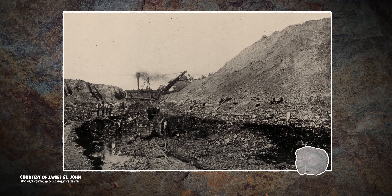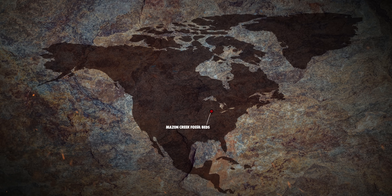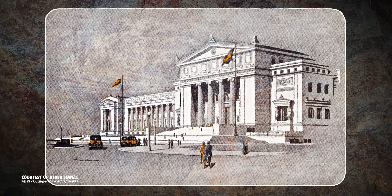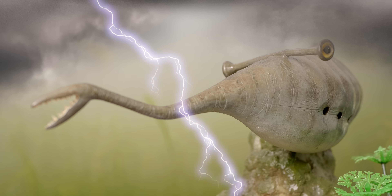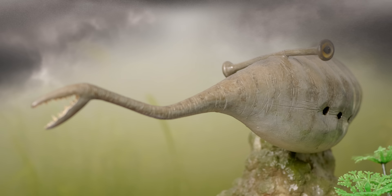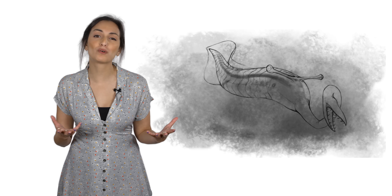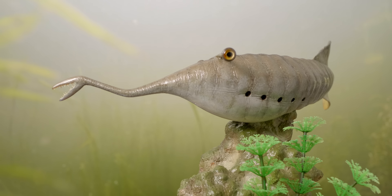The Tullymonster was discovered by a fossil collector named Francis Tully in the Maison Creek fossil beds in 1958. Baffled by what he had found, he brought the specimens to the paleontologists at Chicago's Field Museum of Natural History. They dubbed it the Tullymonster. Monster wasn't necessarily a judgment call, but rather simply meant an animal or plant with abnormal form or structure, which is, of course, putting it mildly.